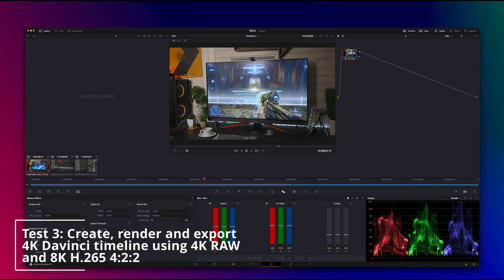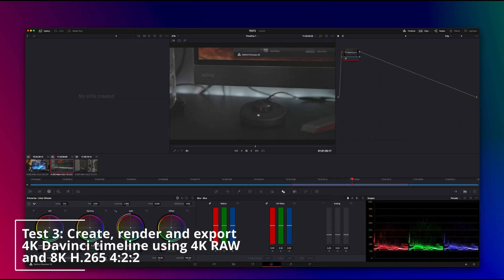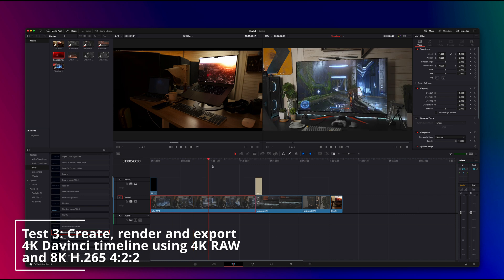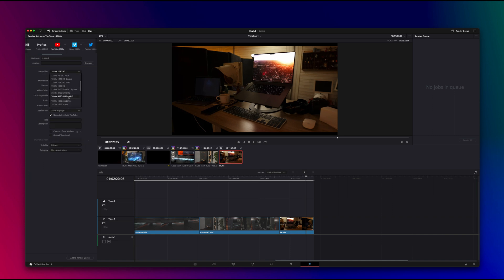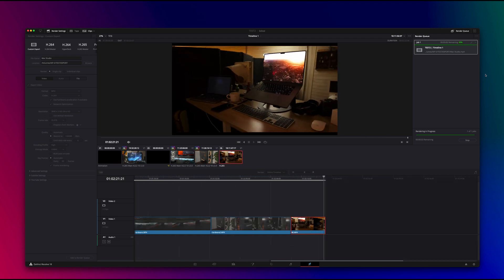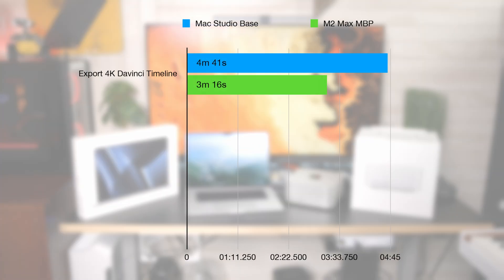The last test uses 4K footage. I created a timeline in DaVinci Resolve with H.265 footage, applying color grading and noise reduction. Noise reduction really makes a machine chug, especially for H.265 footage. There's really not a big difference scrubbing through the timeline between the Mac Studio and the M2 Max. The gains came in the export time: the M2 Max finished at 3 minutes 16 seconds, versus 4 minutes 41 seconds on the Mac Studio.